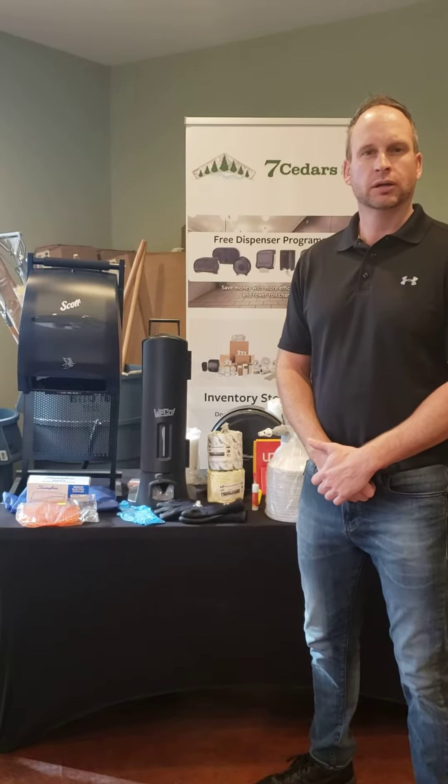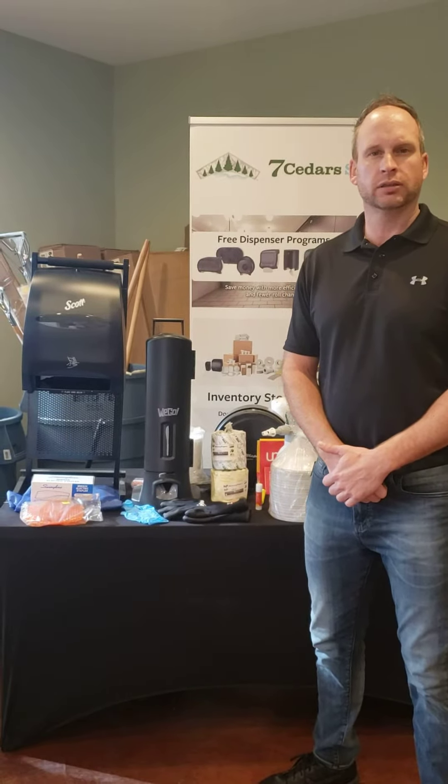Happy Holidays from 7th Seater Supply. I want to talk to you about a few products that I think would be great for your business.